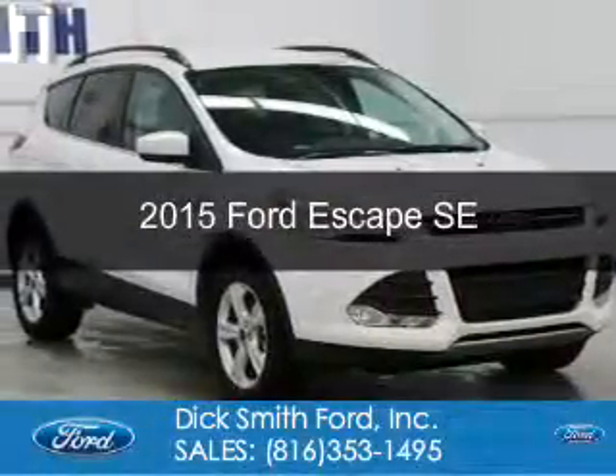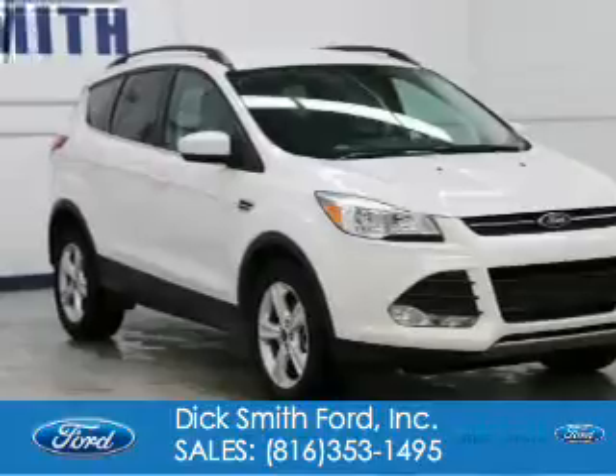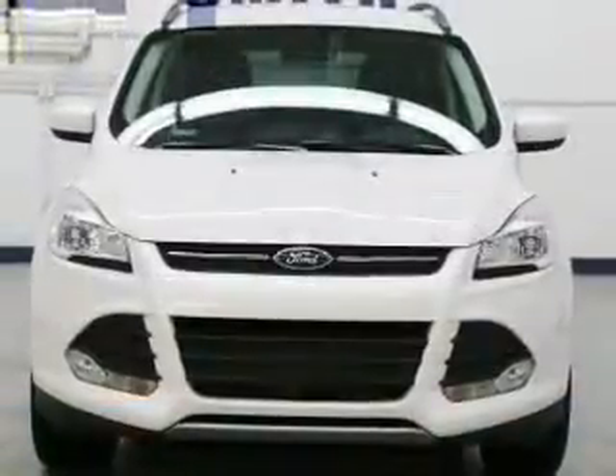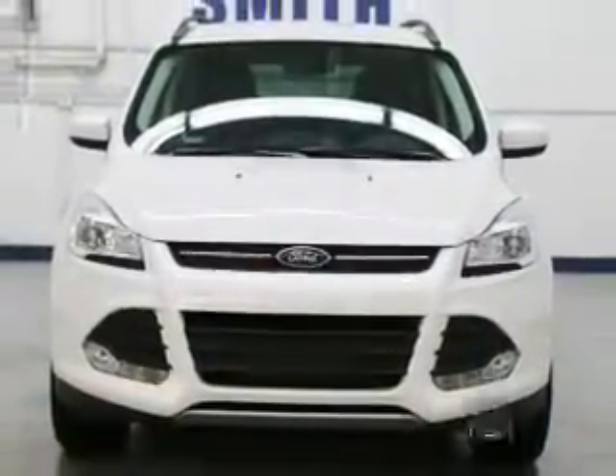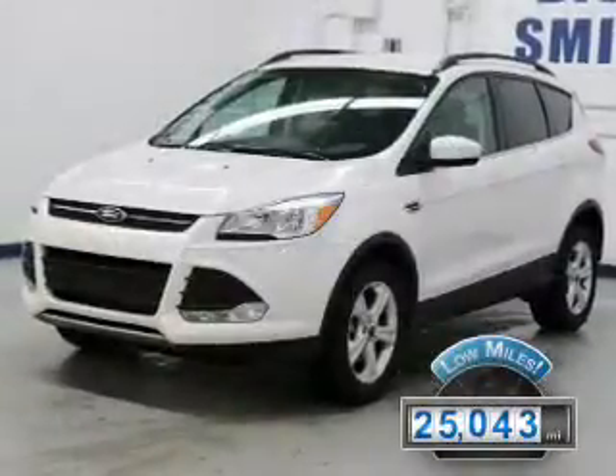This is a used 2015 Ford Escape. It's powered by four-wheel drive, a two-liter, four-cylinder engine, and a six-speed automatic transmission. With fewer than 30,000 miles, this vehicle has a long road ahead.